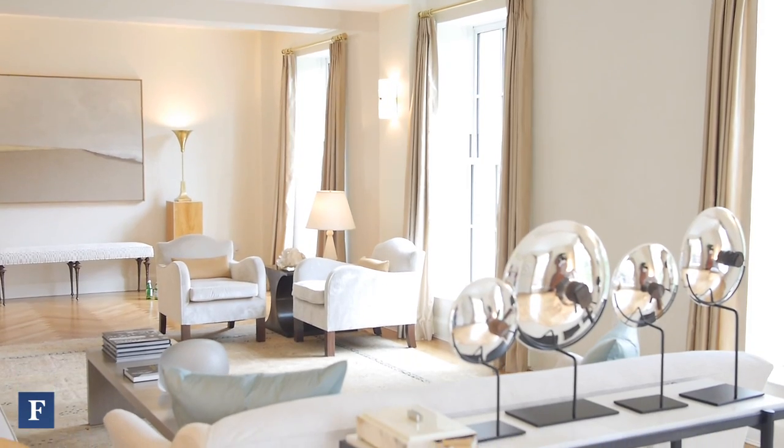Access to your apartment is directly off of the elevator. You'll use a key fob to access your floor. The gallery we're in right now is seven feet wide but 35 feet long.